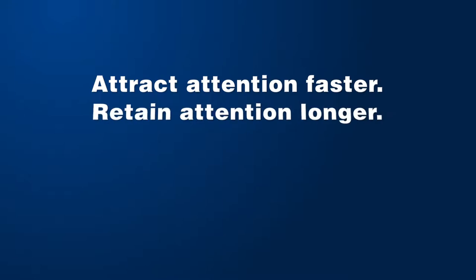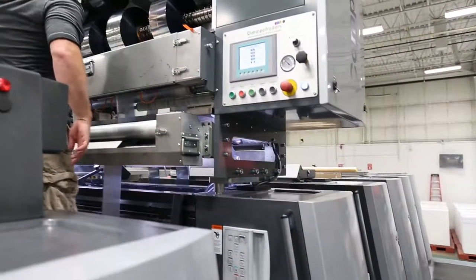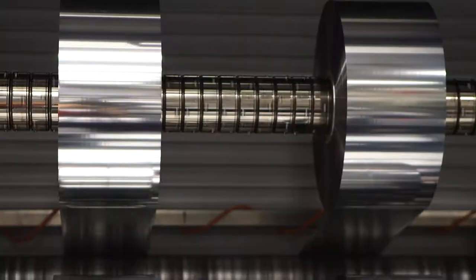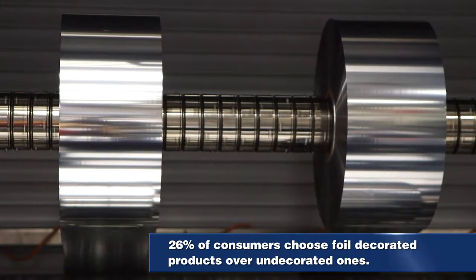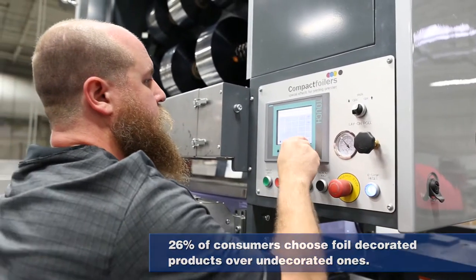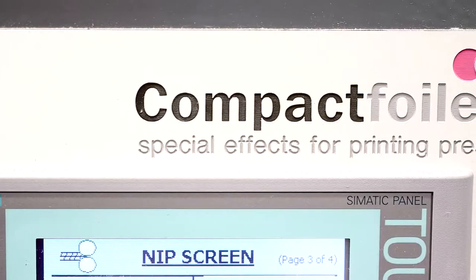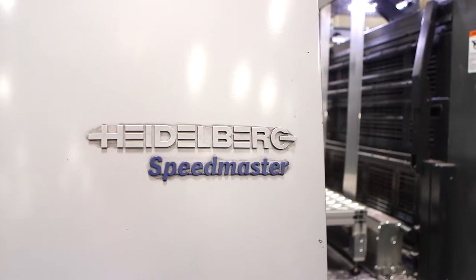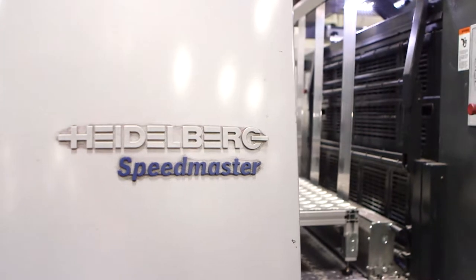Attract attention faster, retain attention longer with foil. Industry leaders Compact Foilers and Diamond Packaging are taking foil to the next level with the installation of the new CF1000PM press-mounted cold foil module, mounted on one of Diamond's state-of-the-art Heidelberg XL105 offset presses.